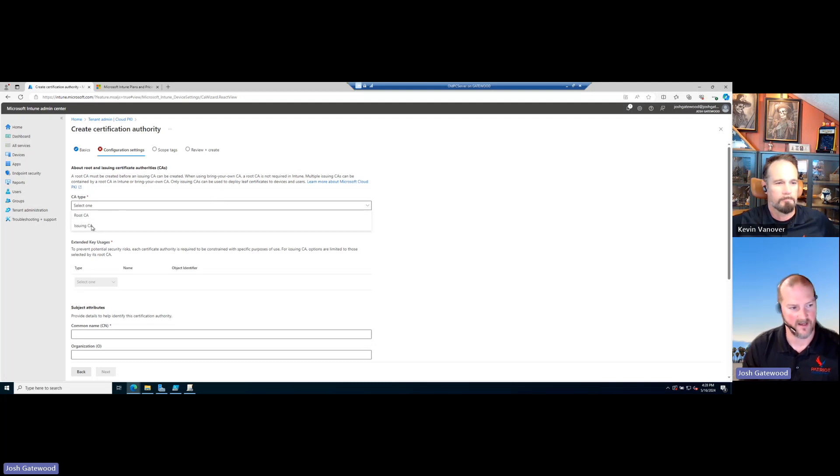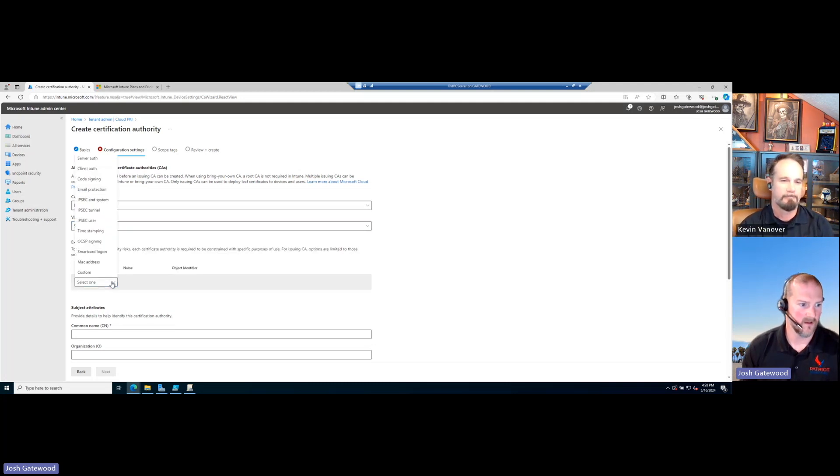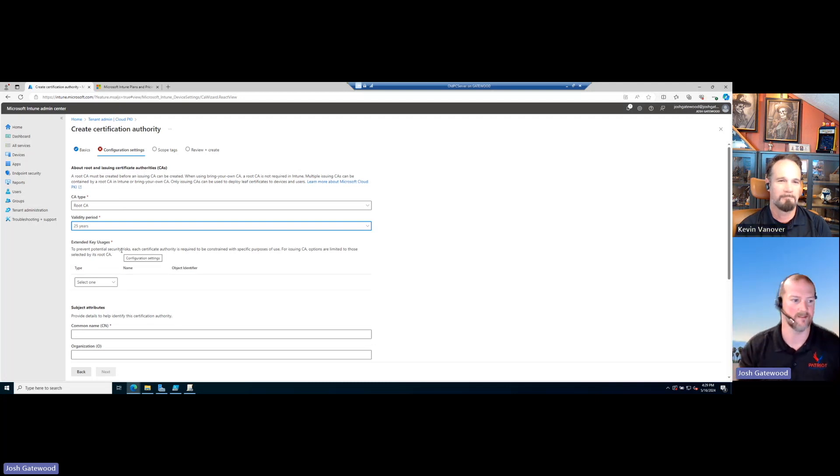With CA type, you have root CA and issuing CA. We'll start with root CA. You get a validity period: you can do five years, 25 years, depending on your cert needs. Does it make sense to just do 25 years so you don't have to mess with it, or should you align it with the use case? A lot of people hem and haw about this. For the root CA, certificate types and encryption have changed over the years, so I wouldn't go 25 years unless it's a requirement. We'll go five years.